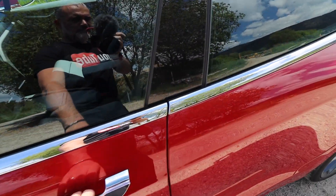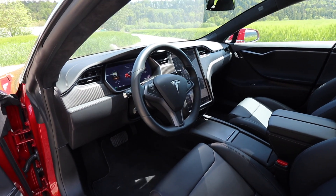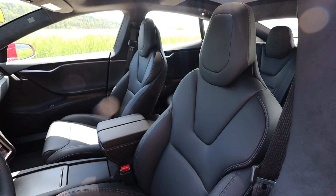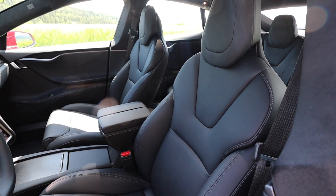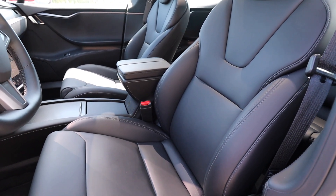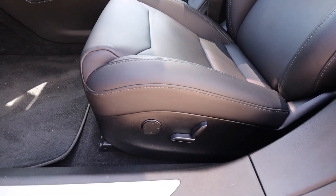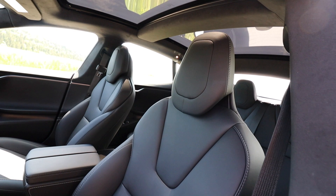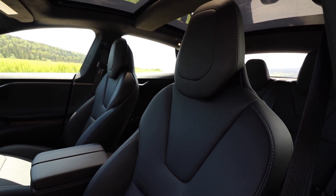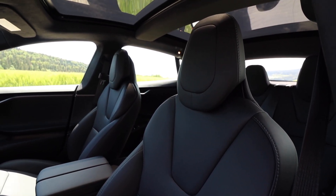Moving on to the cabin of the Tesla Model S, you get that minimalistic look you get on all Teslas. I really do like the front seats — they are way more beautiful than the ones on the Model 3. They are fully adjustable electrically. You can even adjust the headrests, which was something I was missing on the S sports seats of my Audi S5, where the headrests were fixed.